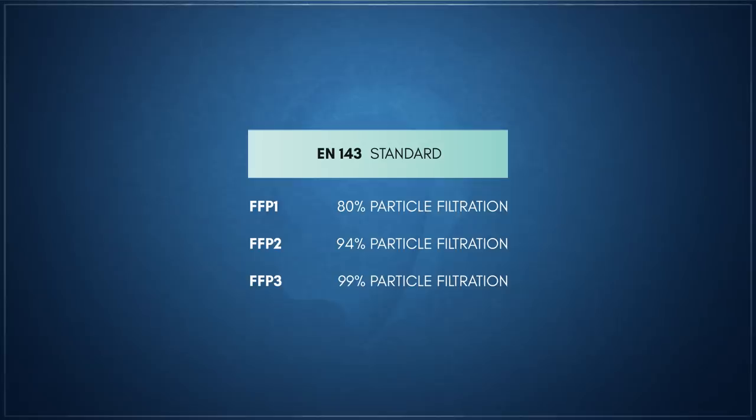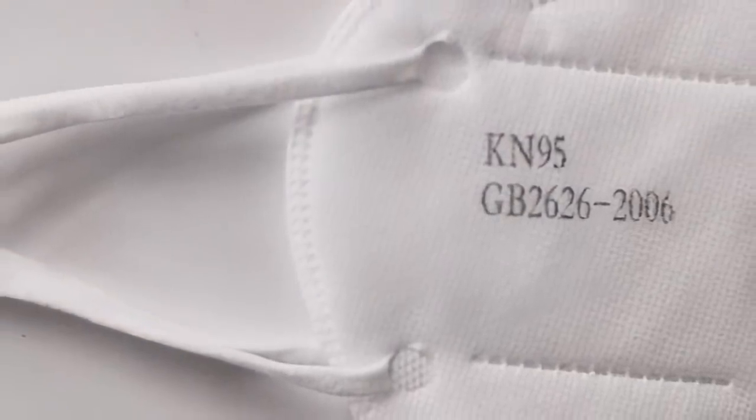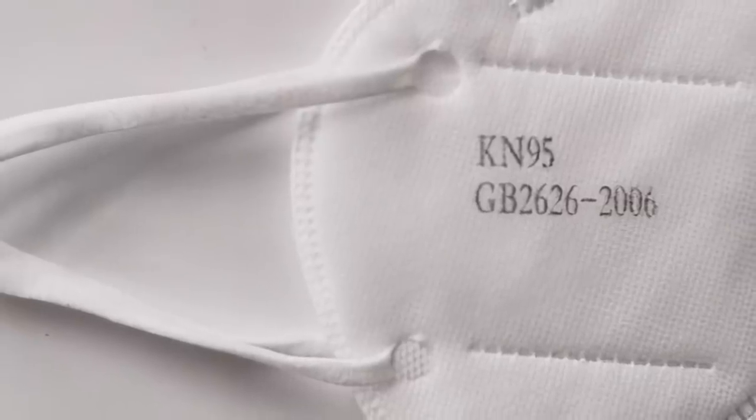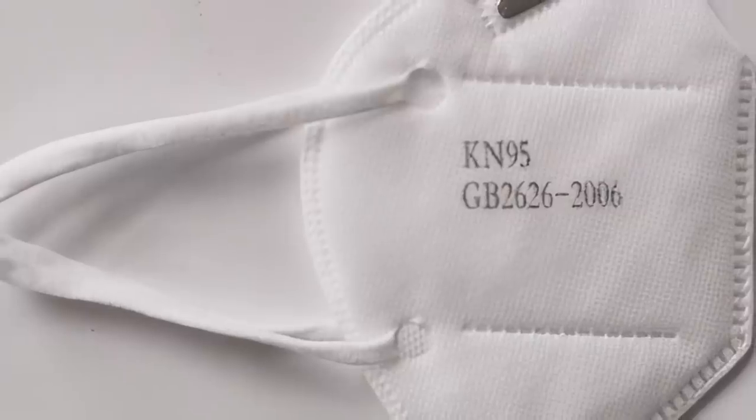Internationally, other similar rating standards are used to designate respirators. The European standard denotes masks as FFP1, FFP2, or FFP3, with FFP2 being the equivalent of an N95 respirator. Others, such as China, use a designation system similar to the US. Some of these standards, such as the one used by Europe, also denote the maximum allowed inward leakage of the mask.